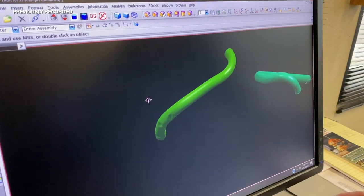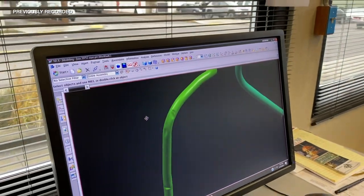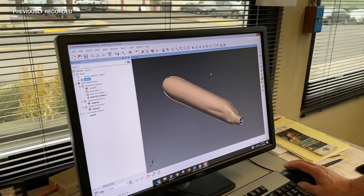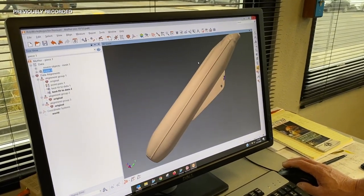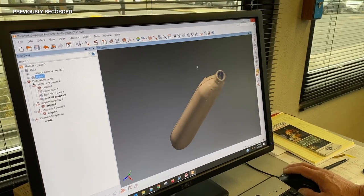So the left and the right-handed exhaust pipes — and then here's the muffler. You see everything, don't you? Yeah, it scanned up well. That's terrific.